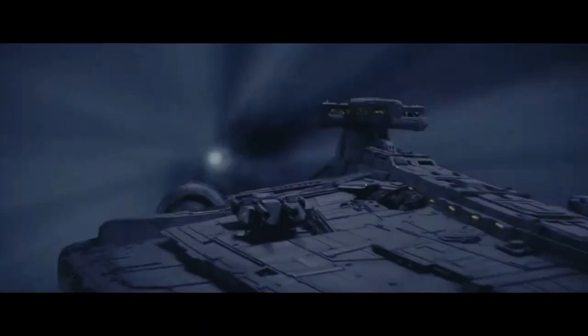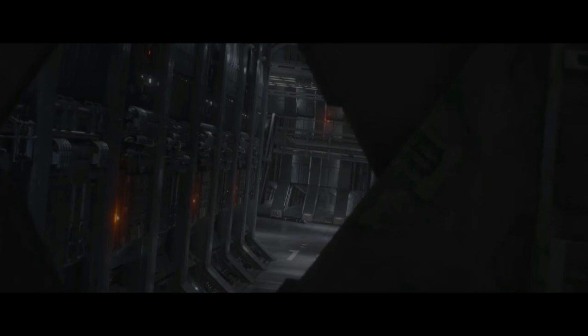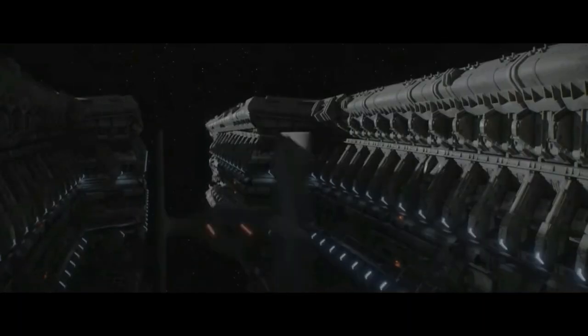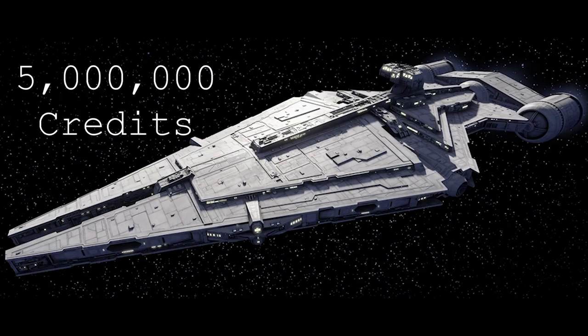Armed with four turbo-laser batteries, eight quad-laser batteries, mounted concussion missile launchers on the port and starboard side, and a tractor beam projector. It was also equipped with class 2 hyperdrives and class 12 backups. For one Architent-class command cruiser, it would cost 5,000,000 credits.